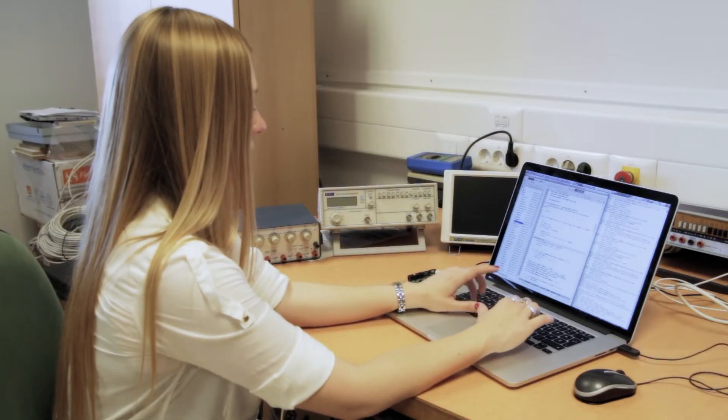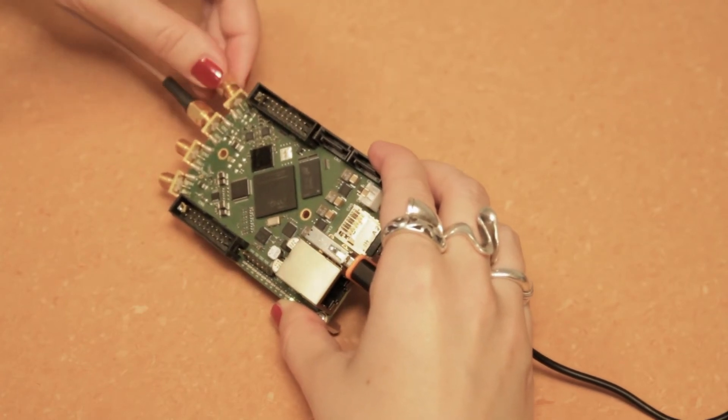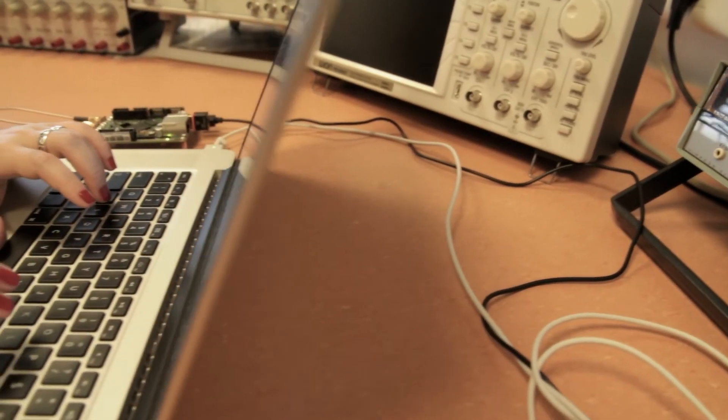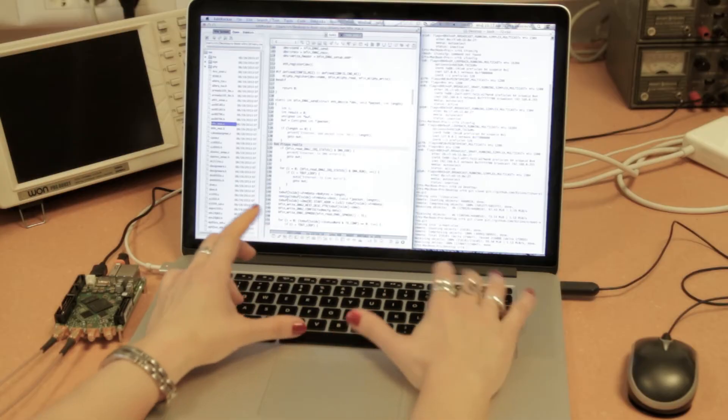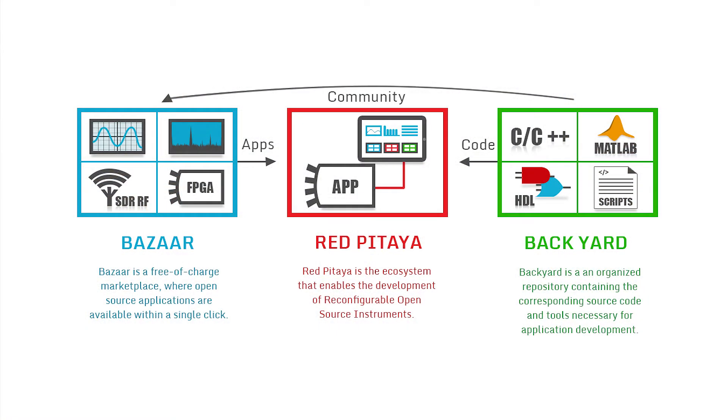Backyard is an organized repository that contains the corresponding source code and tools necessary for application development, for all those who want to tailor the Red Pitaja to their own needs. Red Pitaja is therefore an ecosystem that enables easy use and development of reconfigurable open-source instruments.